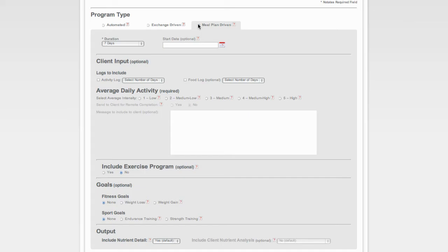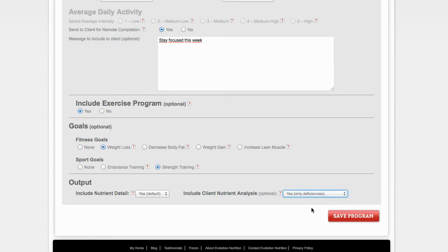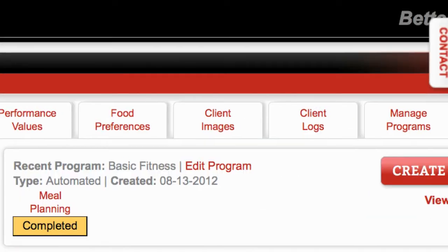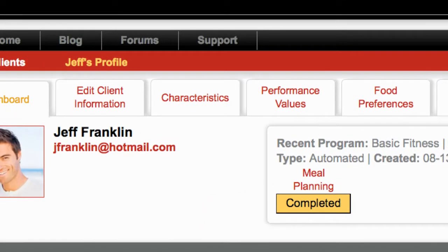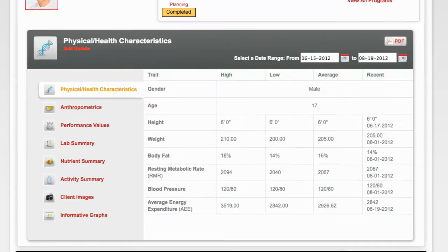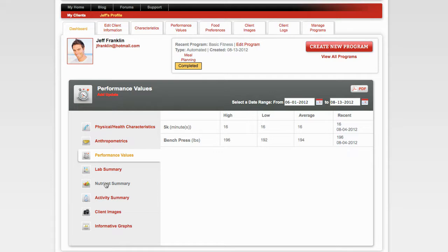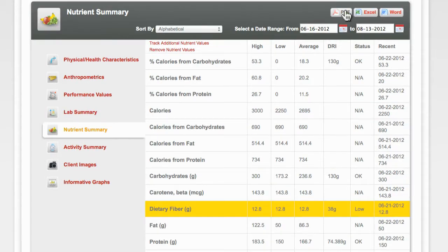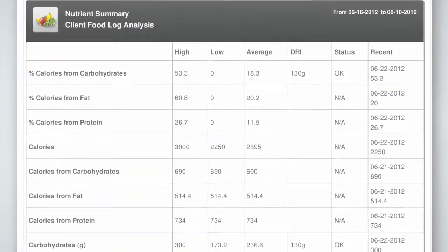From fully automated to fully customized, it's all in your power. And because we know there's much more to creating a strong relationship with your clients than just meal planning, we give you all the tools you need to manage, analyze, and produce real, lasting results. Track changes in body composition, performance, nutrient intake, and even blood panels, and use our easy output functions to produce dynamic reports to show them why they're working with you.